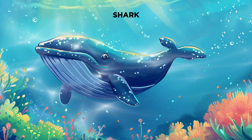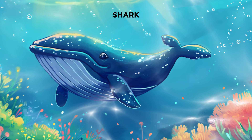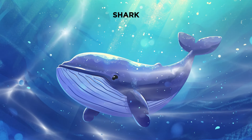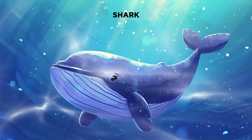Time to meet the rulers of the underwater kingdom, sharks. Sharks come in different shapes and sizes, and they're really good at hunting. But don't let their scary image fool you. Sharks are super important for keeping the ocean balanced and healthy.